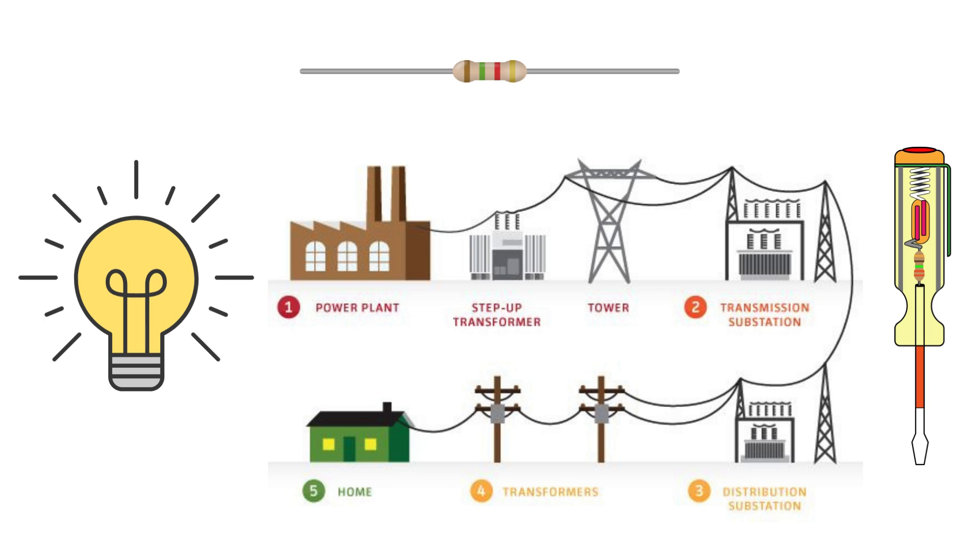Now, here's the basic flow of how a substation works. Electricity from a generating station enters the transmission substation at very high voltages, often 132 kV or more. Then it passes through transformers that step it down to safer distribution levels — say 33 kV or 11 kV — which are then supplied to industries or distribution substations near your homes. Each level of conversion and control ensures minimal power loss, maximum safety and continuous supply even when something goes wrong.